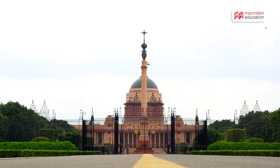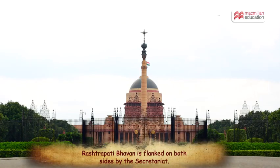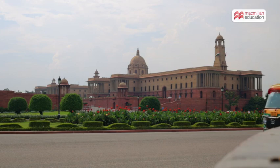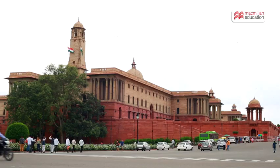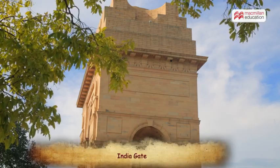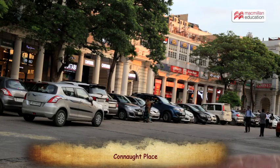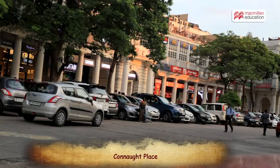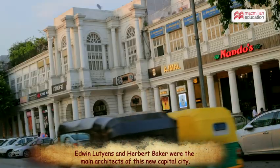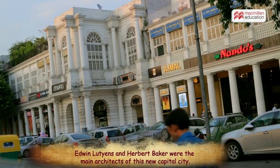Lutyens Delhi comprises the Rashtrapati Bhavan, flanked on both sides by the Secretariat — now the North Block and the South Block. India Gate and the commercial hub of Connaught Place are also part of Lutyens Delhi. Edwin Lutyens and Herbert Baker were the main architects of this new capital city.